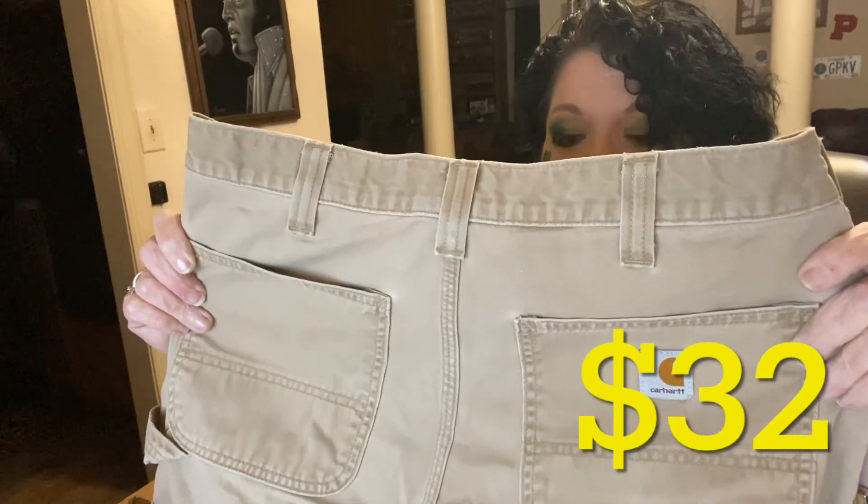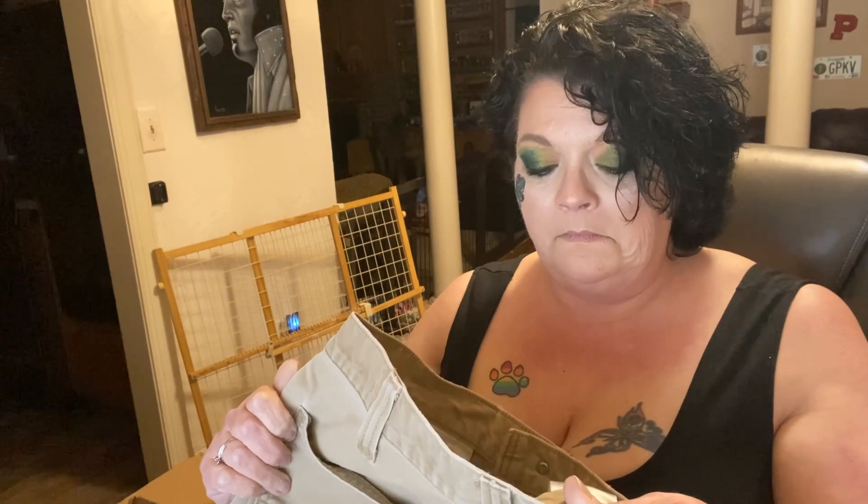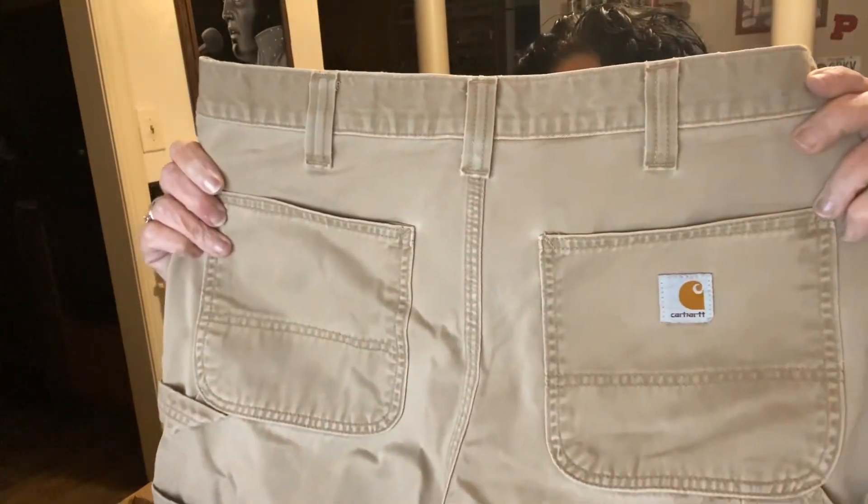Thank you, America's Thrift. These are Carhartt khaki pants — is khaki tan or is khaki green? These are light brown pants, I would call them desert sand, size 32x30. Very nice condition again. I have not been disappointed with the stuff we bought from America's Thrift — quality is really, really good.